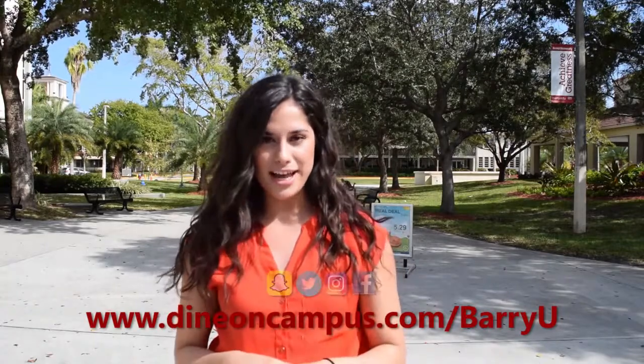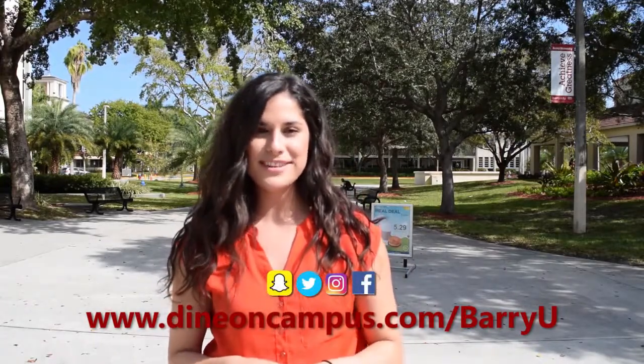Well, that's a wrap. For more information, make sure to visit Berry U Dining Online and follow them on social media. Thanks for watching.